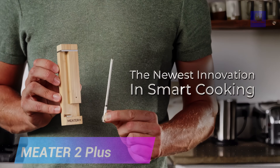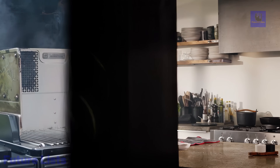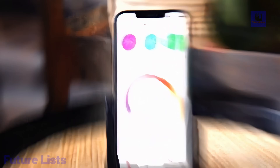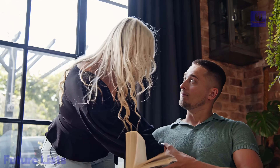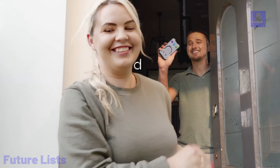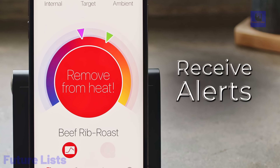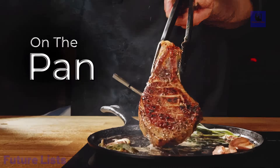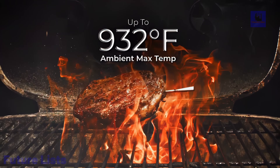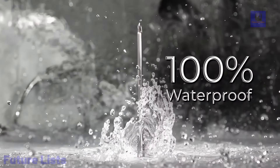Introducing the Meter 2 Plus, a culinary game-changer, boasting the capability to grill up to 1,000 degrees Fahrenheit with Bluetooth 5.2 long-range connectivity. It's a smart cooking tool that revolutionizes your kitchen. The SmartTemp multi-sensor technology ensures precision, allowing you to leave the probe in meat over an open flame for searing. Waterproof for diverse cooking methods, it features fast charging, achieving a two-hour cook in just 15 minutes. Lab-tested for accuracy, each Meter 2 Plus comes with a certificate of calibration. The app provides customized alerts, and the sleek stainless steel probe is complemented by a charger with Bluetooth 5.2 and fast charging capability. This device excels in direct heat grilling, attaches magnetically, and runs for two years on a triple-A battery, offering pinpoint accuracy for a show-stopping culinary experience.